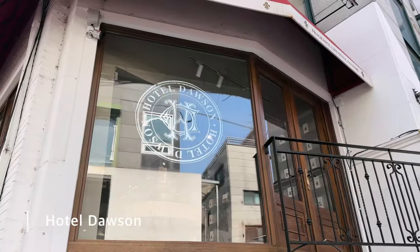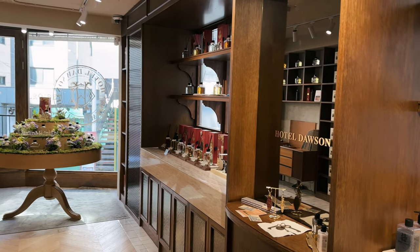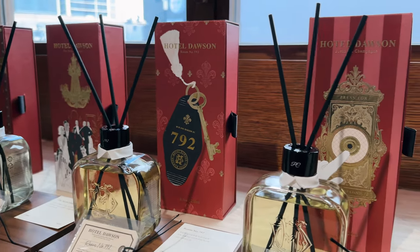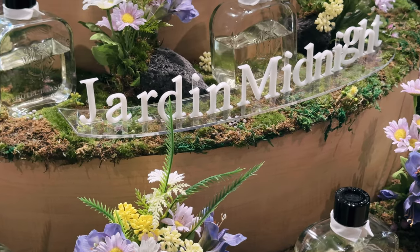I'm so curious. You can try the scents through those tiny papers — it smells so good. This is a new one that came out in May, she said. It's such a light scent, really nice. It really feels like a luxury hotel room when you enter this store. It's so nice.